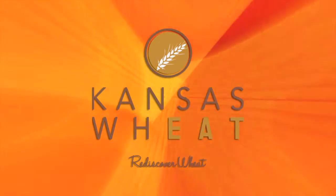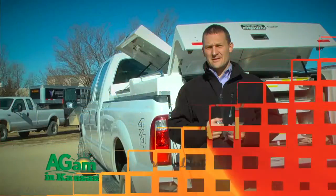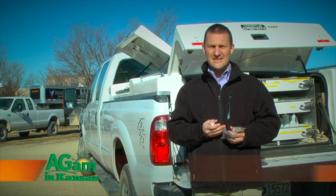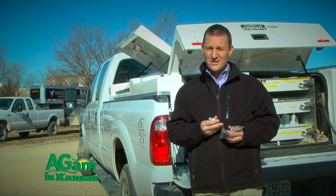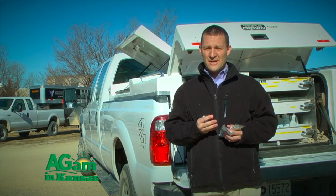Hello and welcome to Horsing Around. I'm Dr. Chris Blevins at Kansas State University Veterinary Health Center, and today we're going to talk about vaccines — combination vaccines, safety of the vaccines, administering the vaccines, and what type of vaccines to look for when you go and buy them.